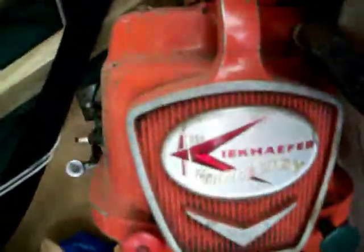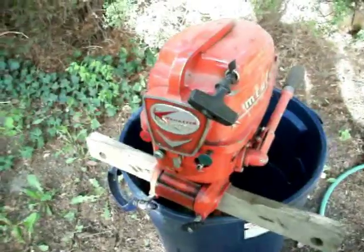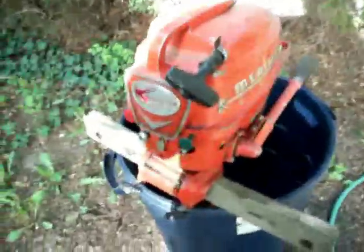Alrighty, we're going to do an old start of that. It's a Kiekhaefer Mercury. I believe I'm saying that right. So let me dig that out of there and see what we got. Here's a little better look at it — it's a Kiekhaefer Mercury.